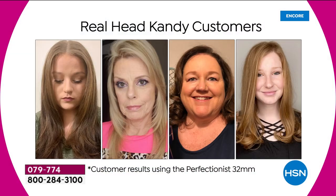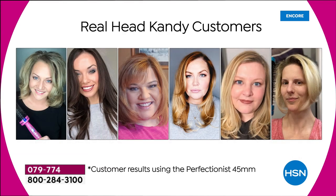When you think about hot tools, nobody gives you a lifetime limited warranty. Look at our gorgeous girls. You may be one of the million followers on Facebook that follow Head Candy — the head of Head Candy, Kayla McNeil, is joining us.